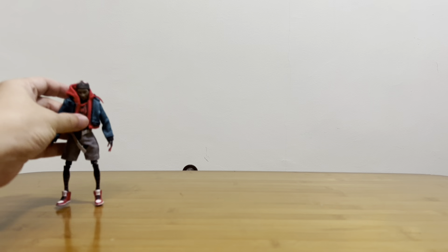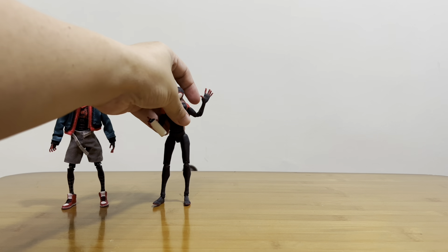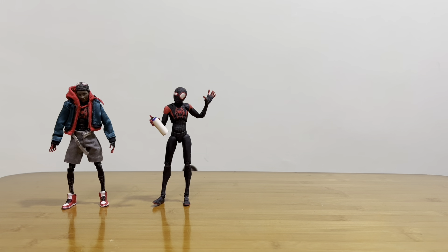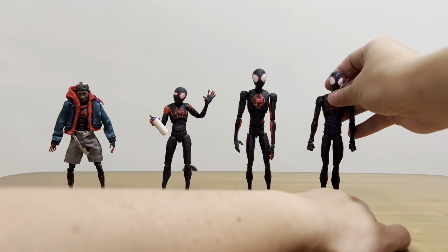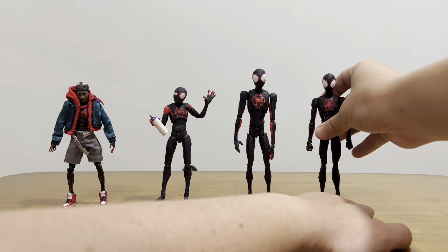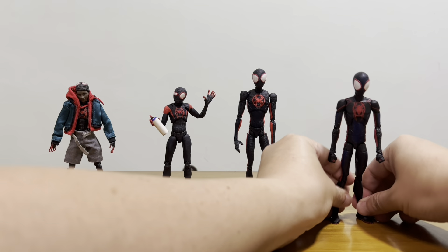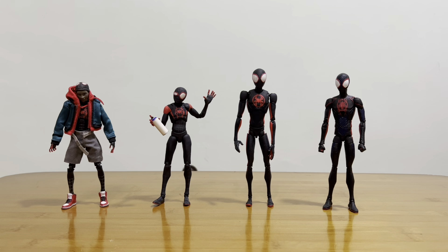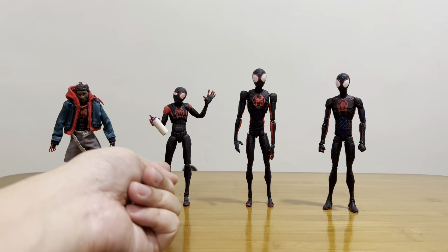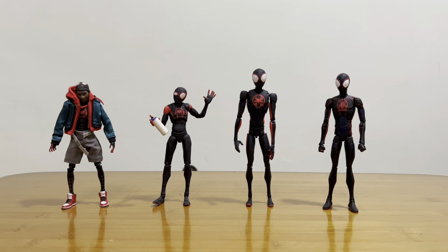When talking about Gwen, we can't miss Miles Morales. I have a few of him as well — one from Mafex, one from Sentinel Toys, one from SH Figuarts, and one from Marvel Legends. Other than scale, they all look very much the same. Do you really need to collect all of them? No. Maybe just the Sentinel Toys for fun play, or the SH Figuarts for an adult-tier version. You can just have those two and don't really need to collect all of them.